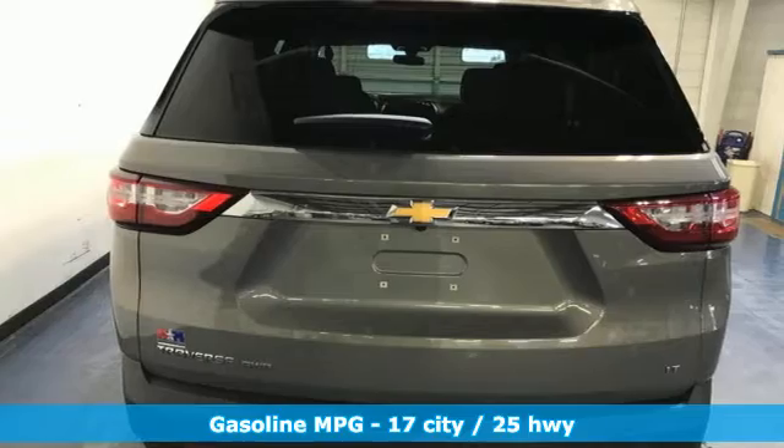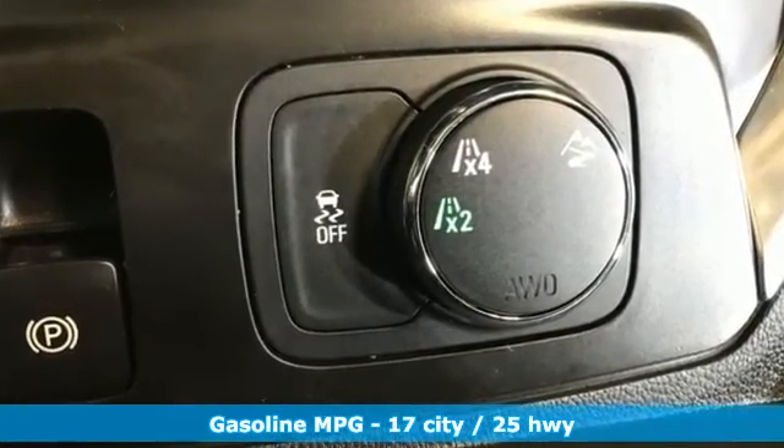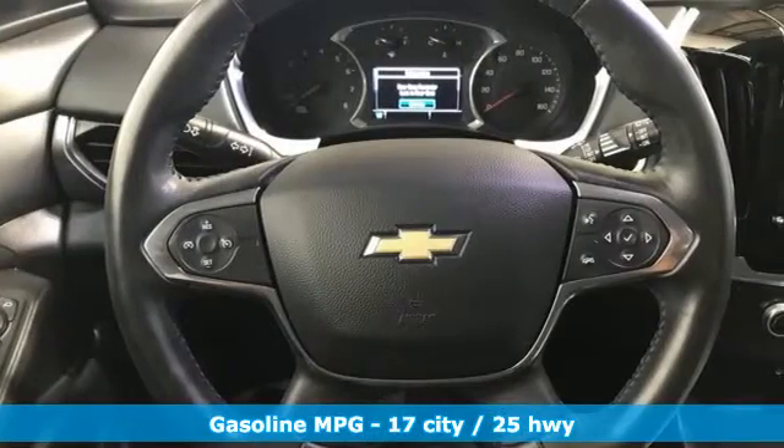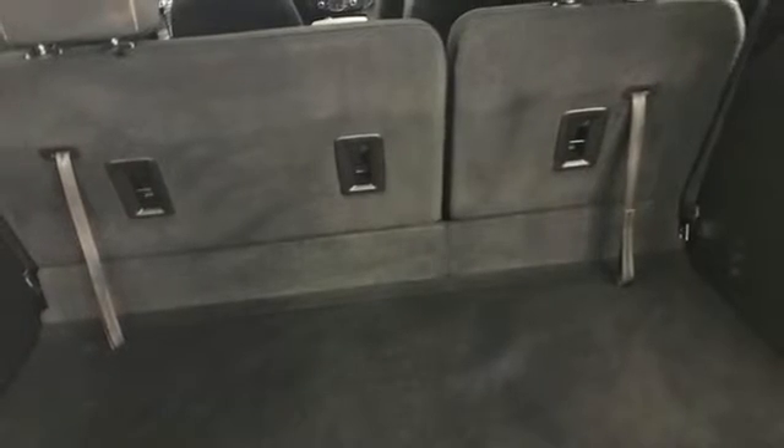It comes with the features you need and better yet want: automatic transmission, dual zone climate control, streaming audio, rear parking sensors, front heated bucket seats.